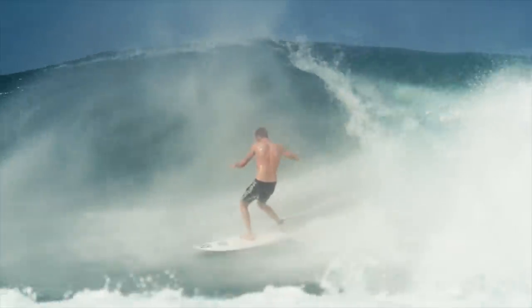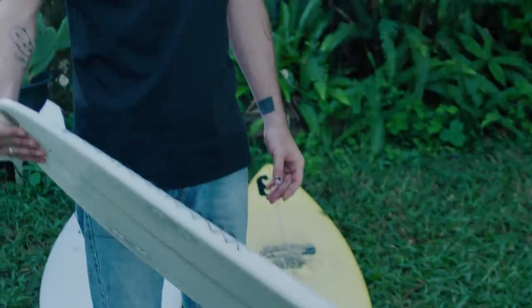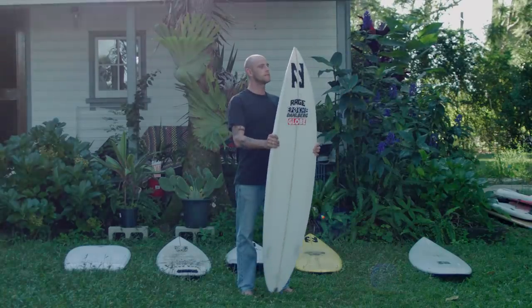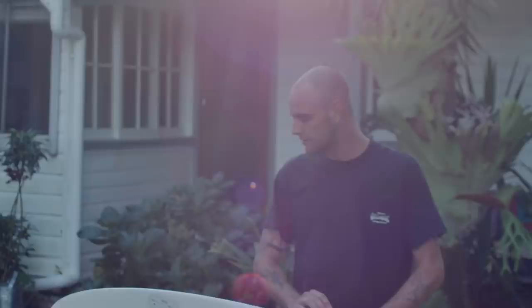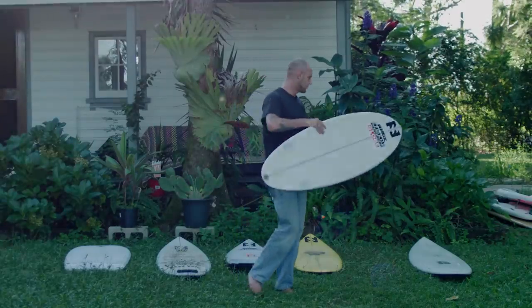You just look at it and you really want to ride it. I get really excited — I think I've watched too many Occy videos. It's definitely my favorite board. I've kind of wrapped it up in cotton wool since the Globe edit, just because I love it so much and want to surf it in good waves. But yeah, it's kind of my favorite board.